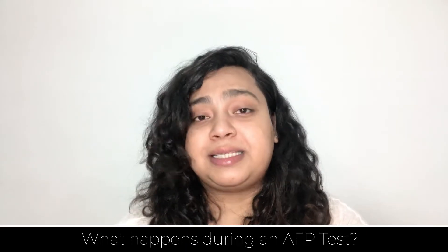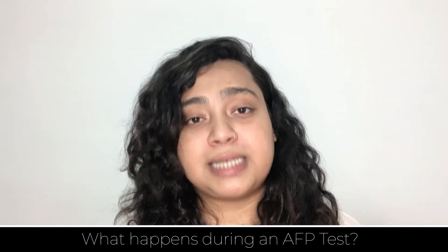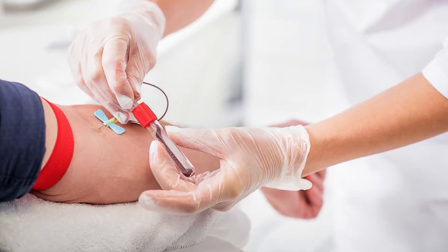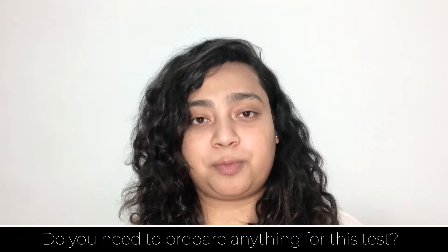What happens during an AFP test? During an AFP test, a small sample of blood will be taken from the vein of your arm. Do you need to prepare anything for this test? No, this test does not require any type of preparation as it is very quick and very easy.